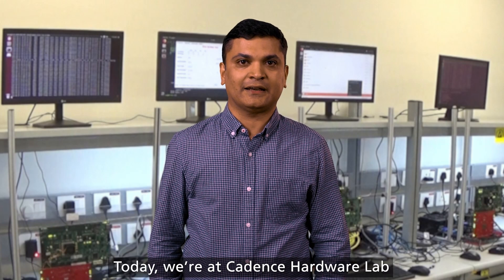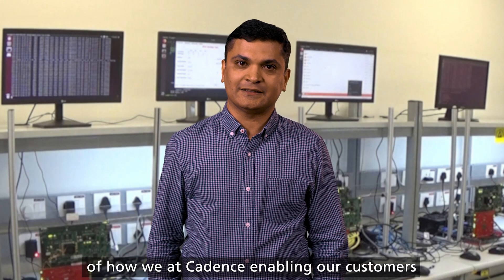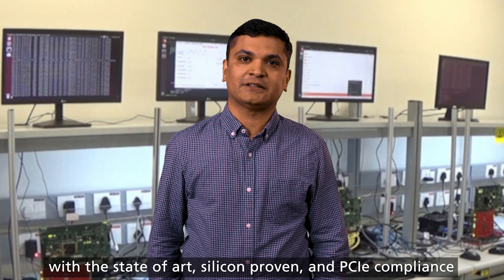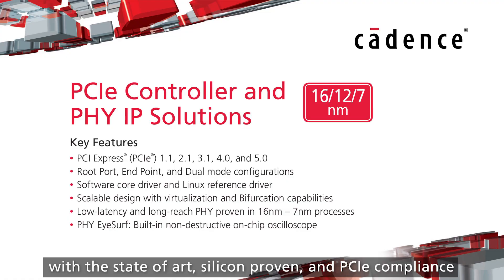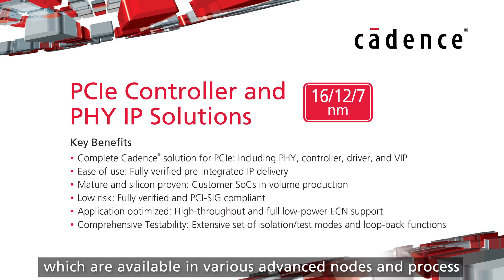Today, we are at Cadence Hardware Lab, where we shall be providing you the inside look of how we at Cadence are enabling our customers with the state of the art, silicon proven, and PCI compliance certified PCI Gen4 IP, which are available in various advanced nodes and processes.